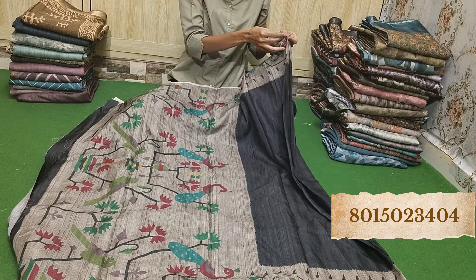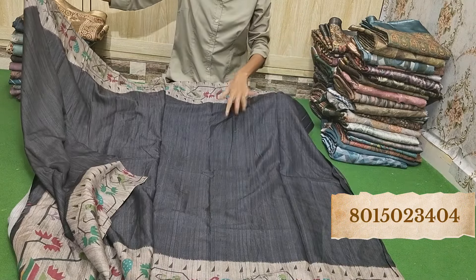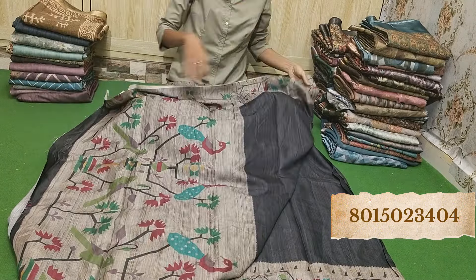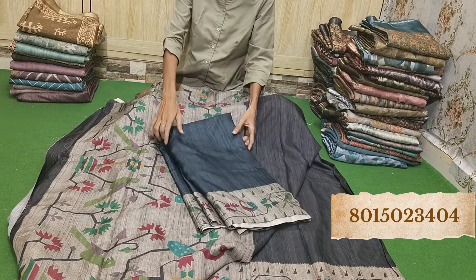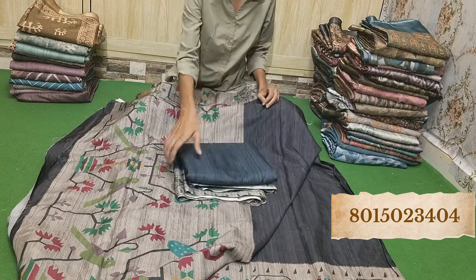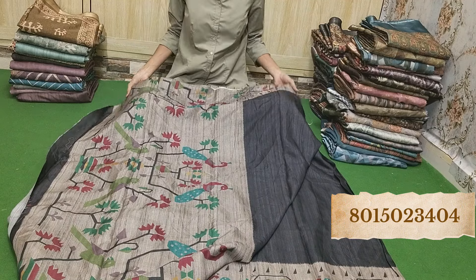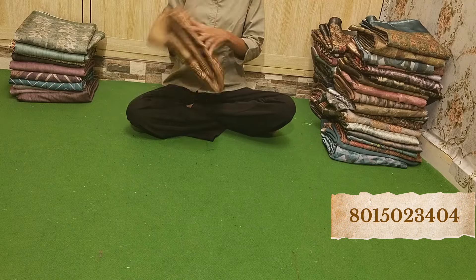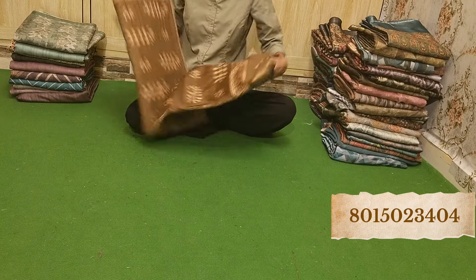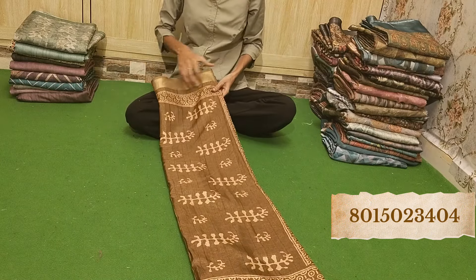How amazing this is in black color. We have the same piece in maybe blue also. See how amazing — beautiful, beautiful color. Whichever you like, take a screenshot immediately. Don't miss out on such collections — all the fabrics will be very amazing.